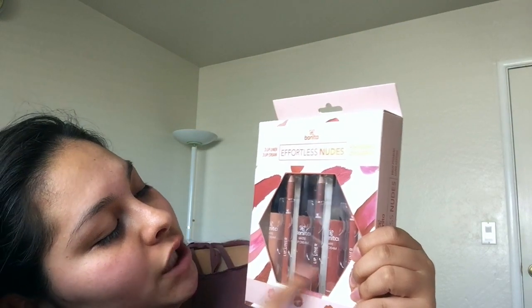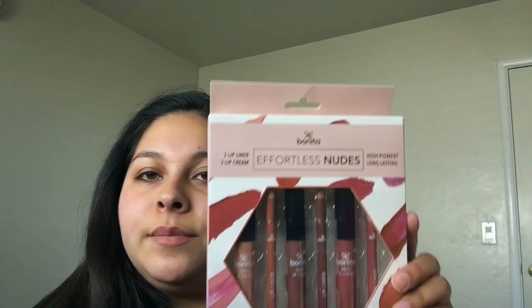The first thing I'm going to show you from the Burlington portion of the haul is this Bonita Effortless Nude set — three lip liners and three creamy lip creams. It comes with matching lip liners and the creams, and this was only $5.99 compared to the $10 listed price. I'm really excited to use this. I'm so into nudes right now — I just think they look really pretty on the lips with like a bold eye look.